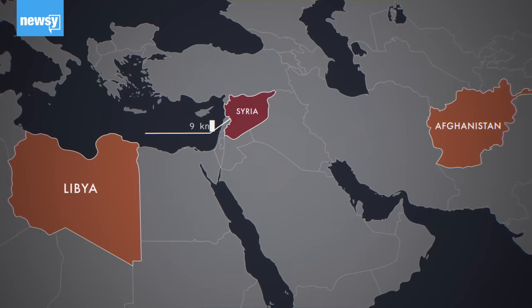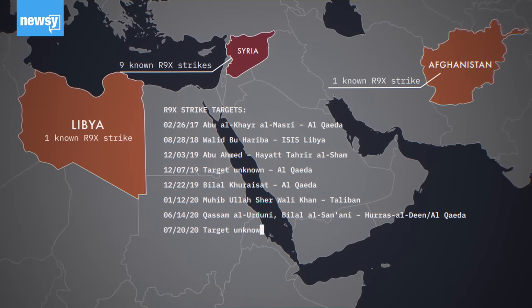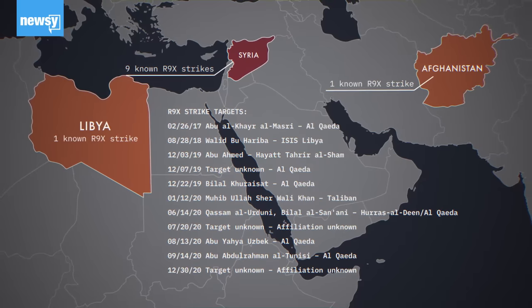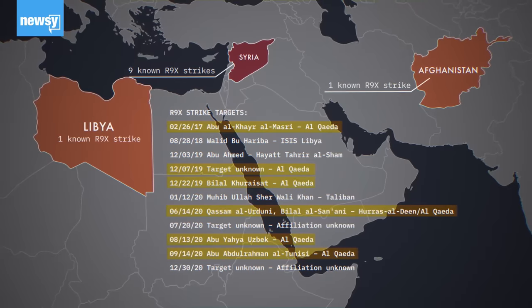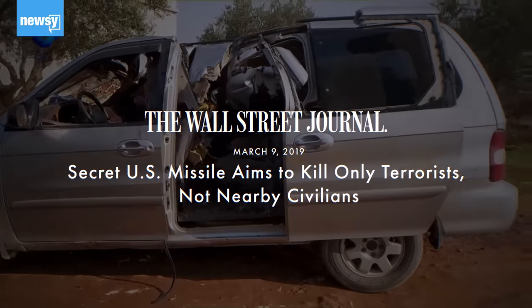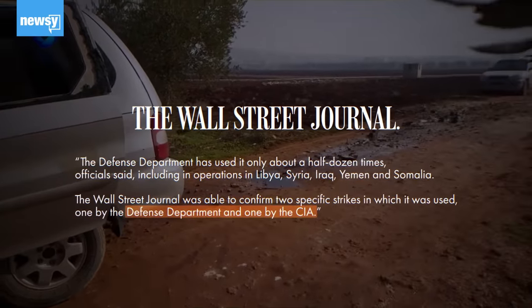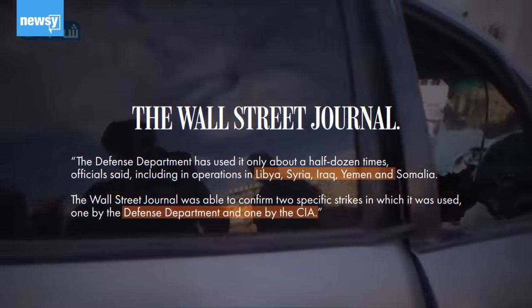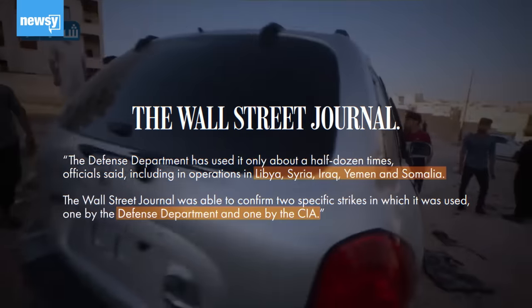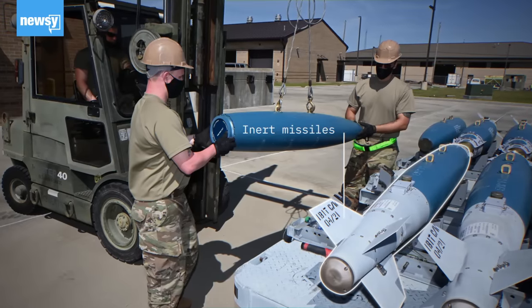The R9X is rarely used. Since 2017, there have only been 11 incidents where it is thought to have been utilized. Most of these strikes targeted leaders of al-Qaeda or al-Qaeda-affiliated groups. According to a 2019 report from the Wall Street Journal, both the CIA and Department of Defense use the R9X, and it has been used in countries where the U.S. has active counterterrorism operations. While non-explosive or inert munitions aren't new, the R9X is.